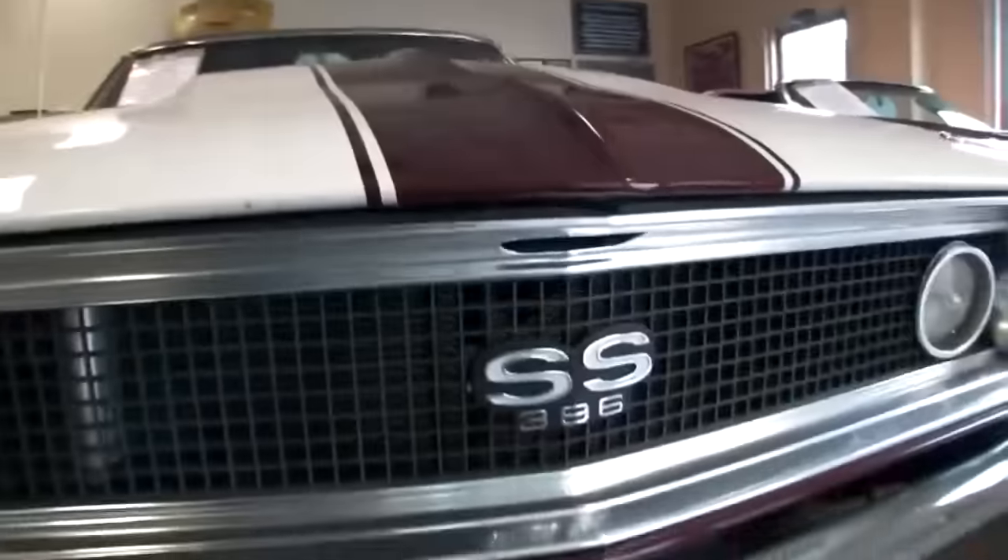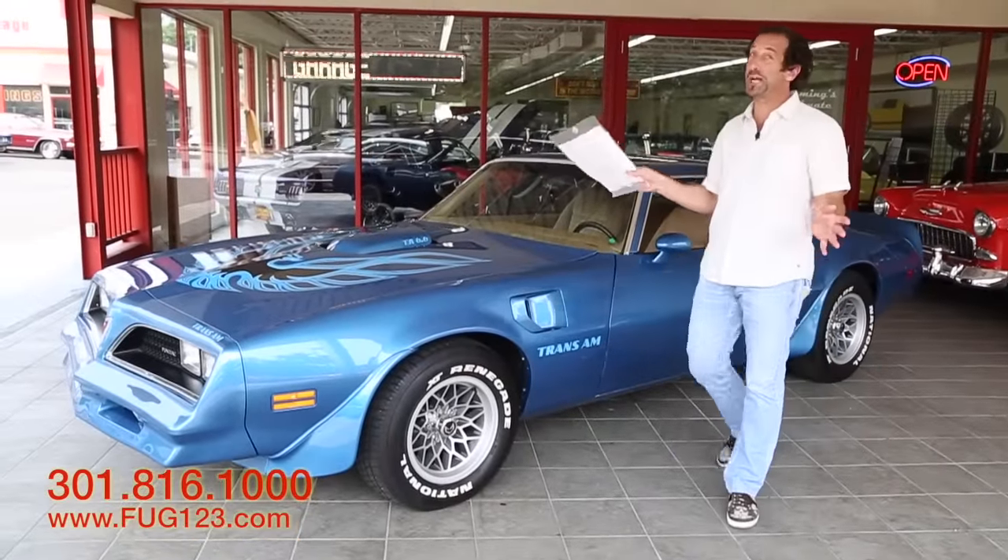Hi, I'm Tony Fleming, and this is Fleming's Ultimate Garage. Hey everybody, thanks for joining us on today's video — 78 Trans Am.